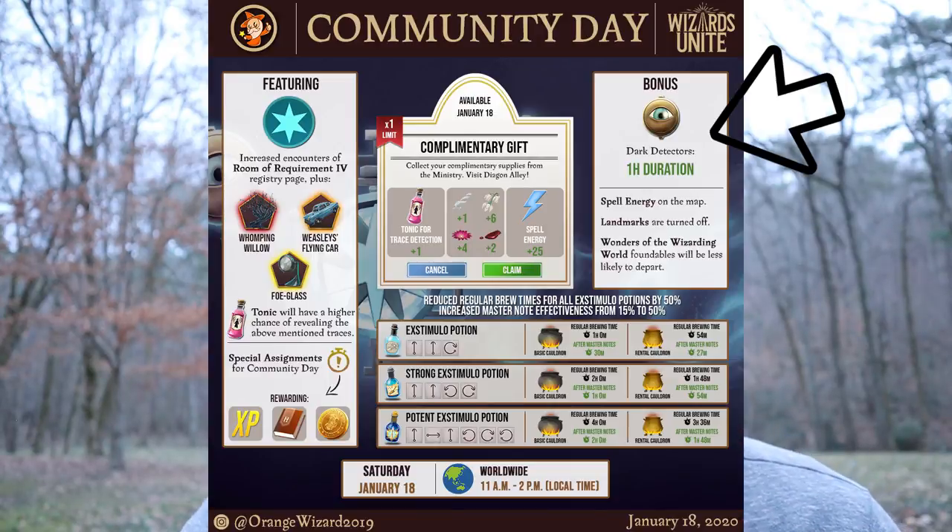Dark Detectors will be increased from 30 minutes to one hour, like we've seen in Community Days past. I'm very excited to get together with my community, go to some high-density areas, and try to get those foundables. The two most underrated features of this Community Day are spell energy on the map and landmarks being turned off.